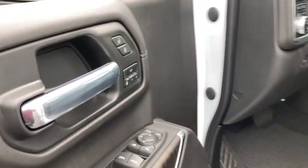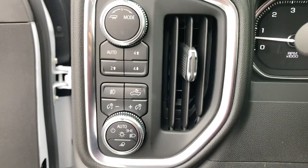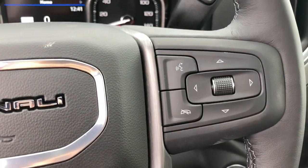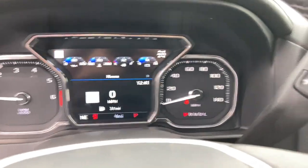The following are some of this vehicle's highlighted options: navigation system, keyless entry, backup camera, fog lamps, remote engine start, keyless start, cooled front seat, power passenger seat, satellite radio, bed liner.